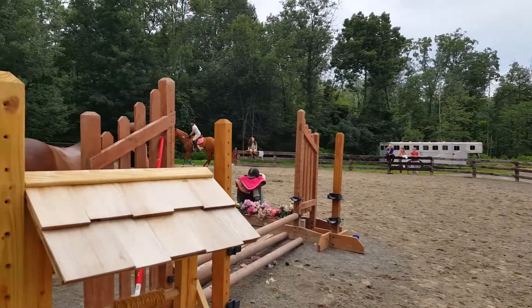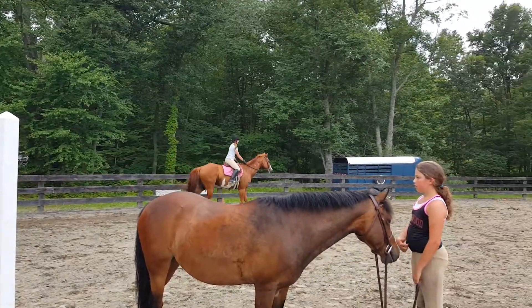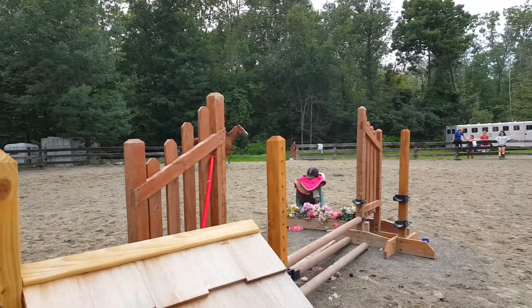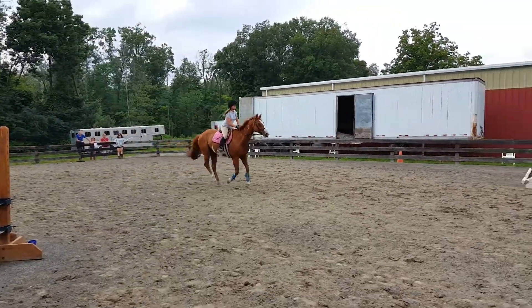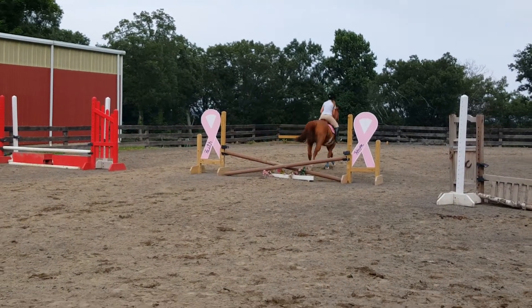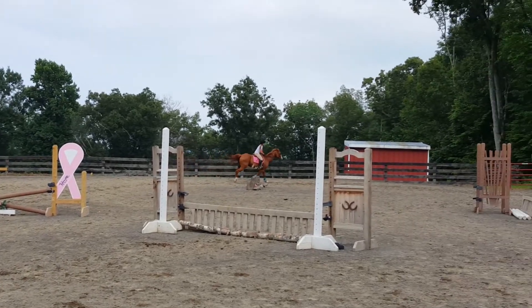And let's trot. Nice, easy, quiet rhythm. Nice tall body. Love that — that was beautiful. Left rein, no looking — I saw you look. Simple change.